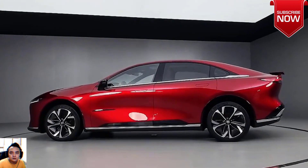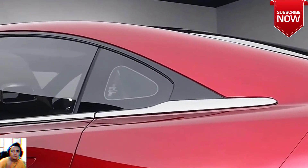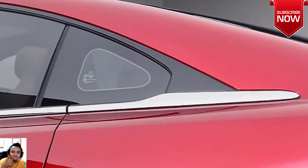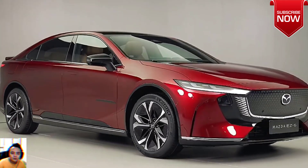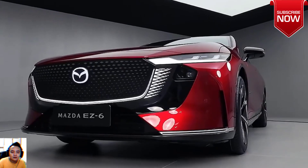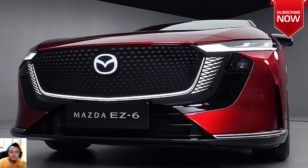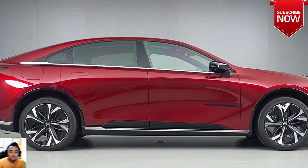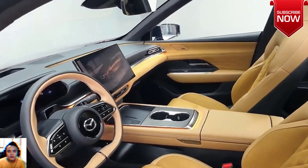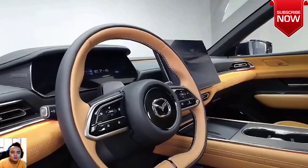There are some early specifications to go along with these official images. The Mazda EZ-6 gets a rear-wheel-drive setup as an electric model, with a perfect 50/50 weight distribution and a multi-link rear suspension. The unspecified battery pack is good for 373 miles of range per the China Light Duty Vehicle Test Cycle (CLTC). The plug-in hybrid can cover 621 miles before running out of gas and battery juice.